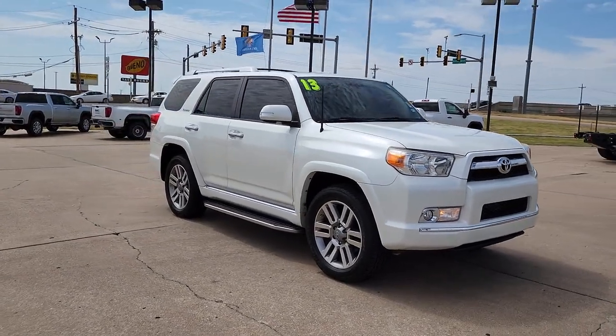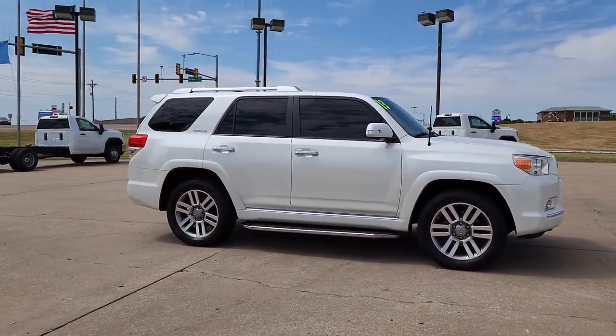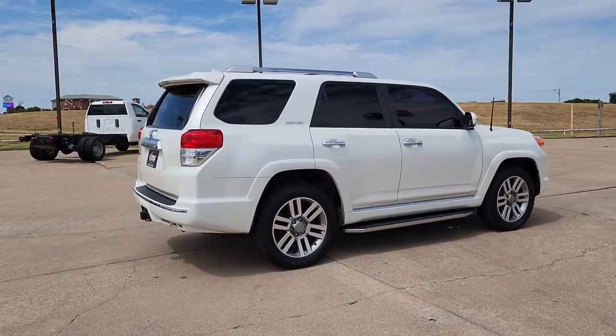Enjoy a view of this rugged Toyota 4Runner — the iconic family-friendly vehicle with serious off-road capability, a comfortable interior, and an intrepid soul. The following are some of this vehicle's highlighted options.